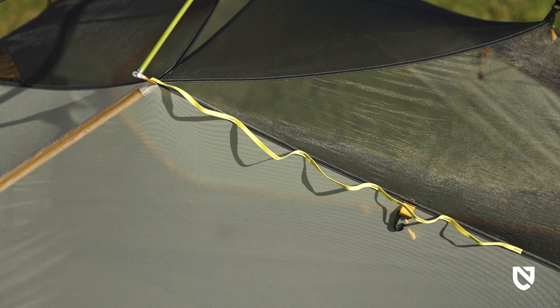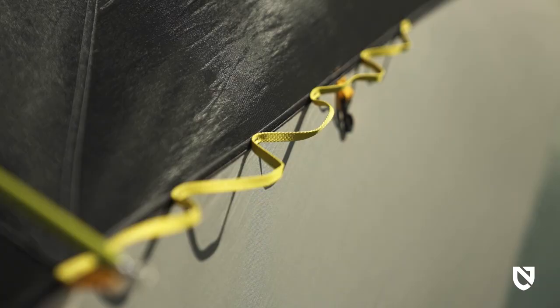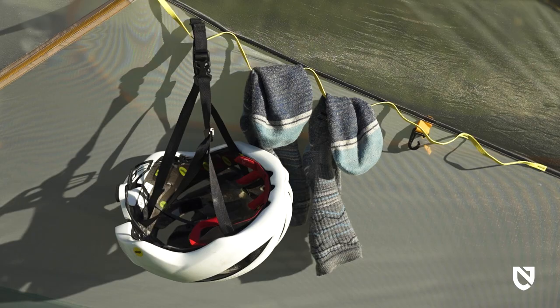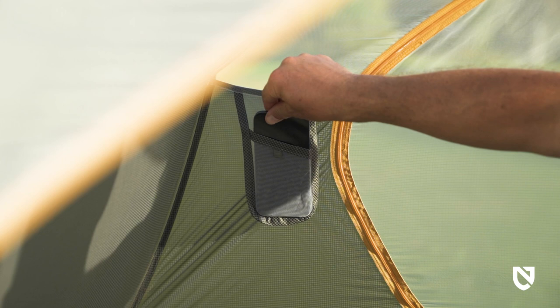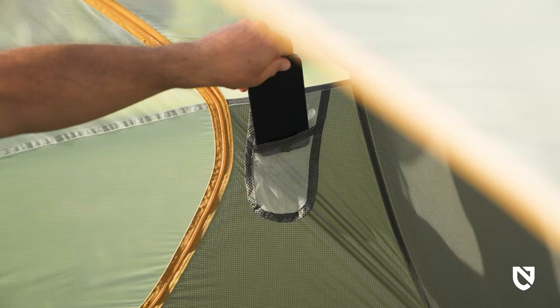We've also integrated a line of five daisy chain loops along the top of the tent canopy — a great place to stash and dry your gear off the ground for convenience.